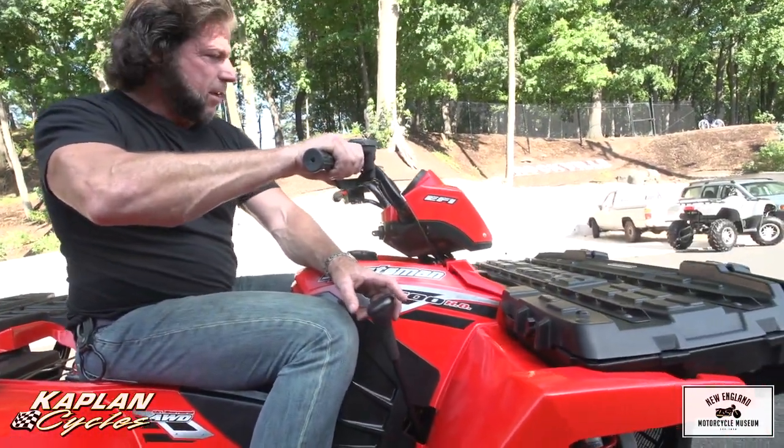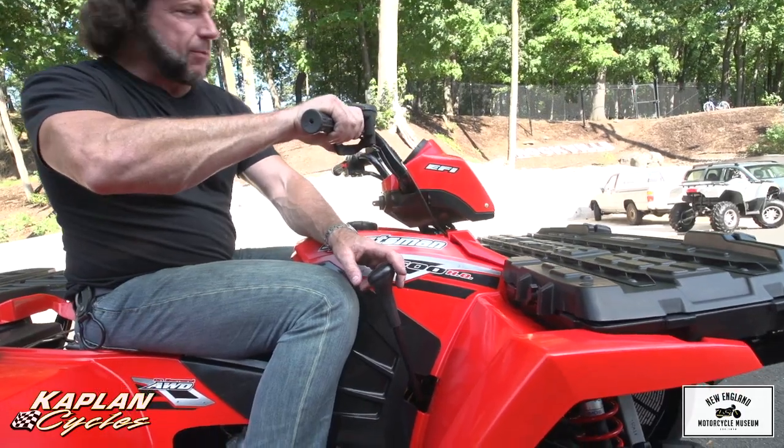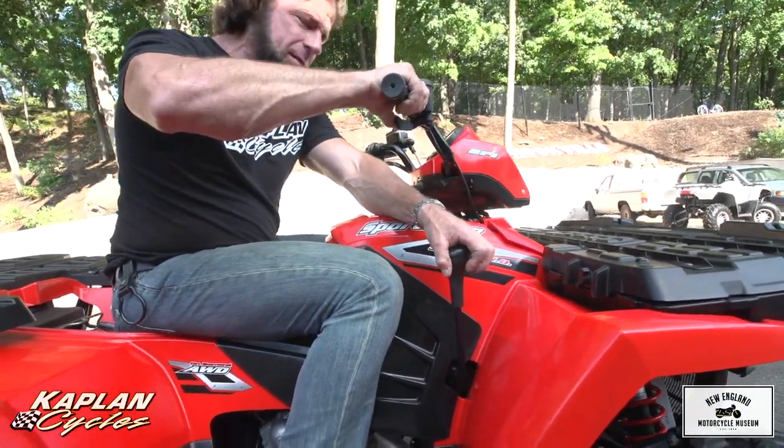I'm going to go drive it down to the showroom, put it on display, so somebody comes and picks her up. Drive it away.